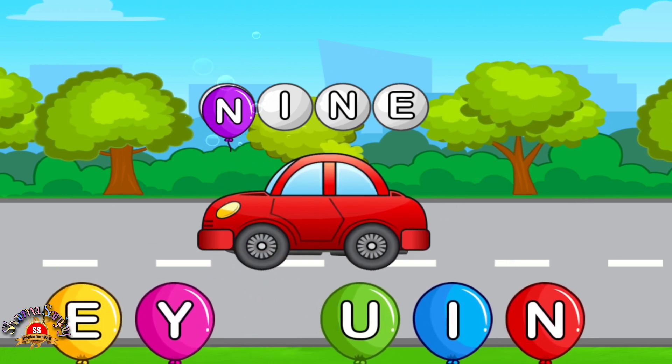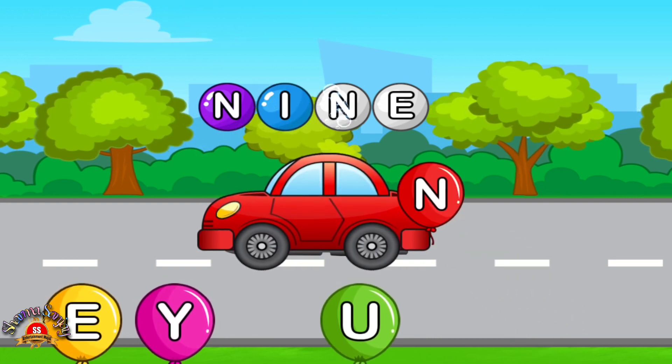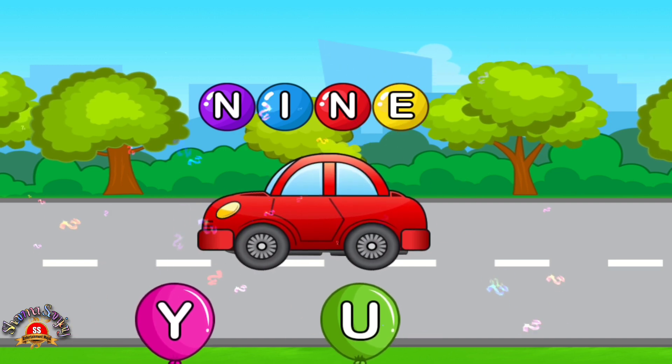Match letters. N. I. Nice. N. Fabulous. E. Nice.